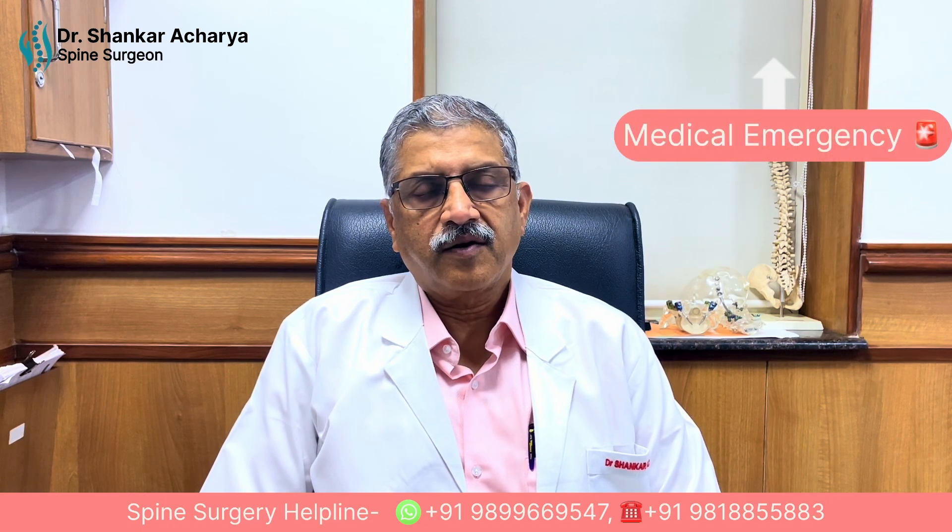When it causes a sudden large disc prolapse, there is a possibility of something called cauda equina, in which the bowel, bladder, and the perianal region become numb. That's a medical emergency.